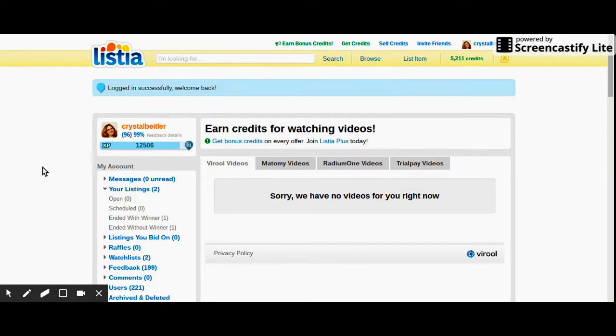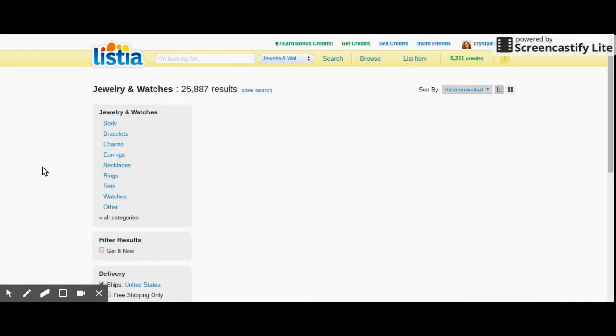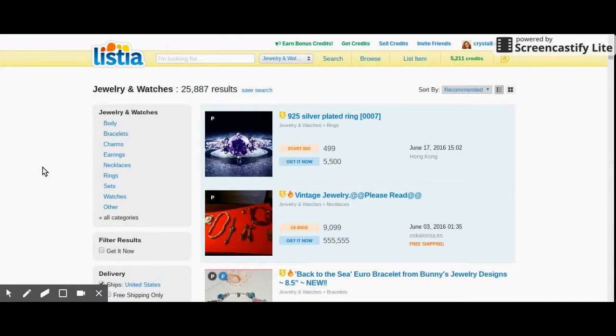We're going to wait for it to load — it just depends on your Wi-Fi and how fast it is to see how fast your page will load. Here we are on the jewelry and watches section. So up here you see jewelry and watches and there are over 25,000 results.